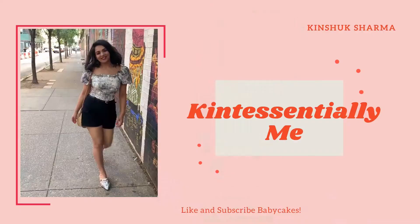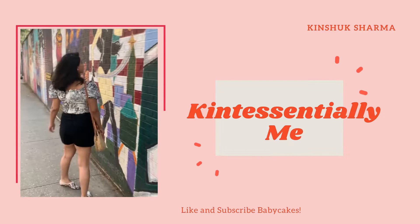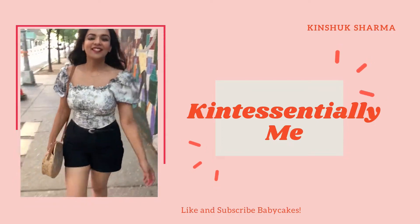Hello babycakes, welcome back to my channel! It's Kinship and you're watching Kinship Essentially Me. For today's video I'm going to be doing five products that I really like and will be buying full-size versions of.